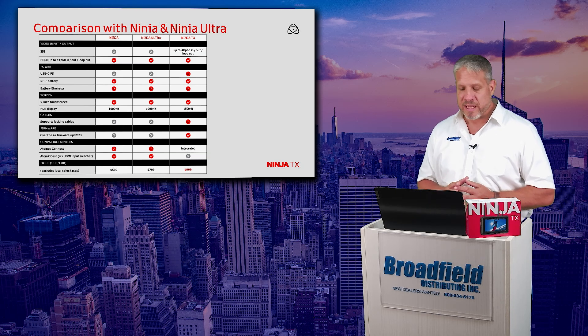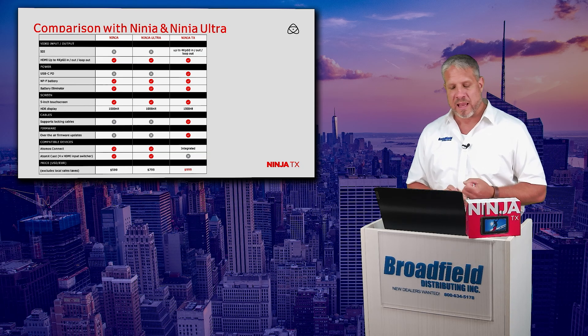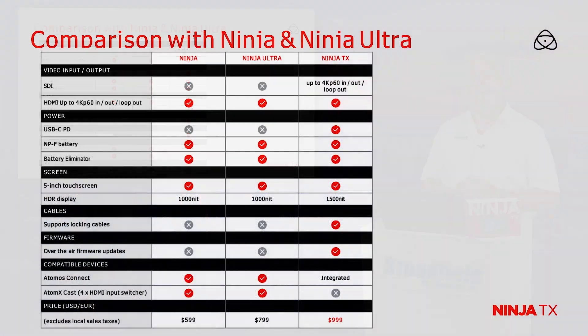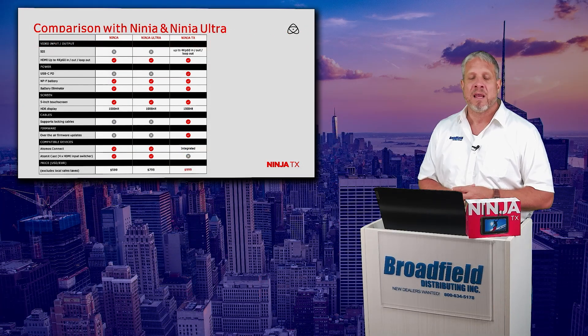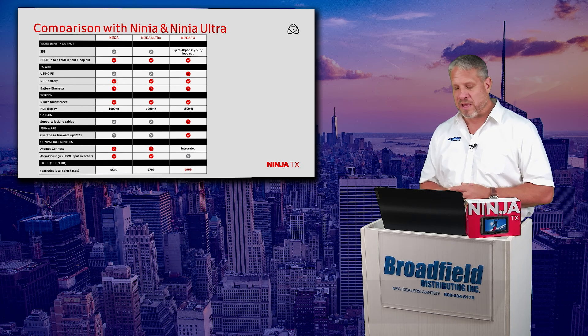The Ninja TX gives you SDI and HDMI 4K P60 with loop through, and it gives you that USB-C capability with the ability to run either on the Sony type battery or the AC power supply. Ninja TX supports locking cables. This product was made for professional workflows and they are using their proprietary locking cable system.